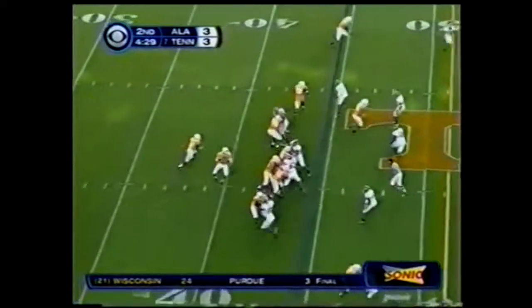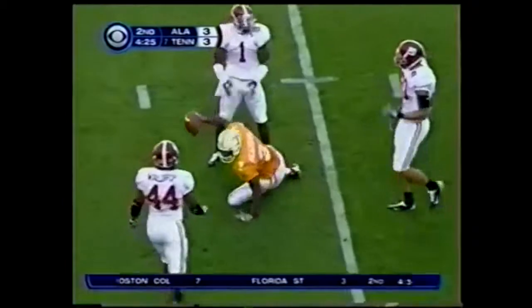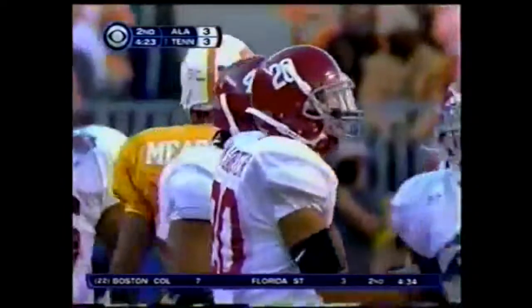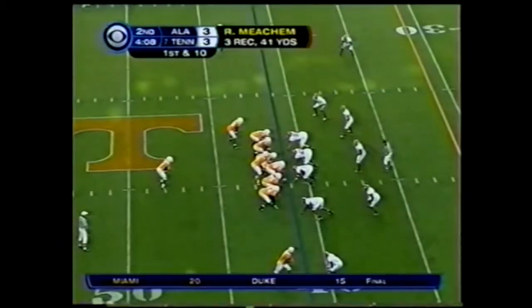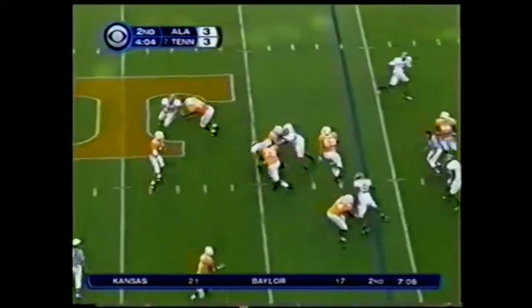Second down and seven. This is the second highest scoring team in the league. Robert Meacham, number three — turned down Oklahoma on signing day, turned down the university in Norman, and opted to come here.